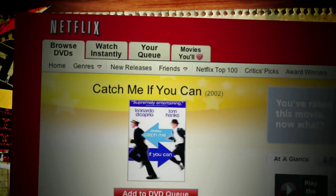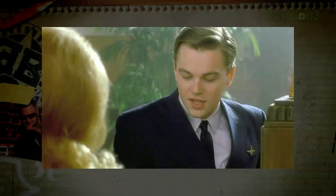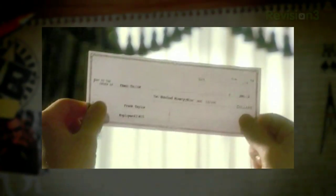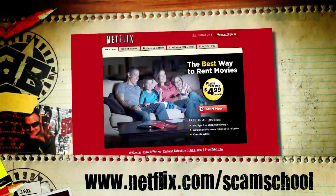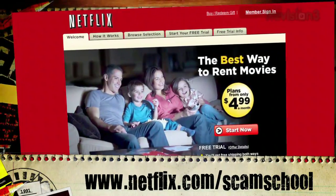Before we find out how this one's done, let's check in with our homework assignments courtesy of Netflix. This week I want you to check out Catch Me If You Can, directed by Steven Spielberg and starring Leonardo DiCaprio as Frank Abagnale — a con man who at age 16 began traveling the world posing as a pilot for Pan Am, as a doctor, as a lawyer, using positions of authority to pass millions of dollars of bogus checks. The best part is the story is absolutely true. Head over to www.netflix.com/scamschool and start your free two-week trial.